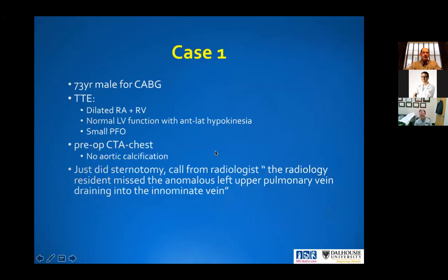This is a 73-year-old male that's going in for CABG with Zlatko. The TTE shows he's got a dilated RA and RV, normal LV function and anterolateral hypokinesia, small PFO. He had a pre-op CTA for chest, which said there's no calcification. But as the sternotomy is performed, the radiologist calls in and says the radiology resident missed the anomalous left upper pulmonary vein draining into the innominate vein. So how much swearing is going on in Zlatko's OR right now?